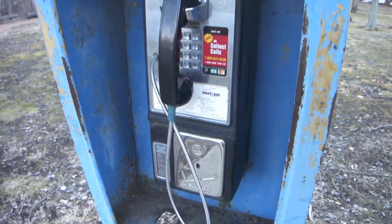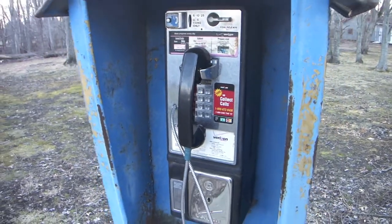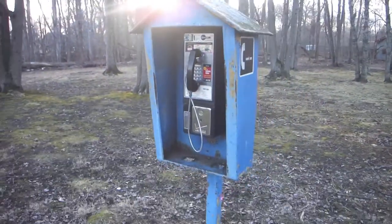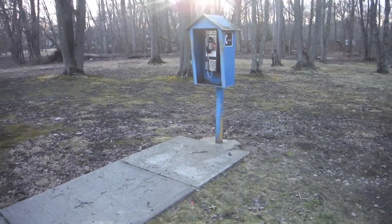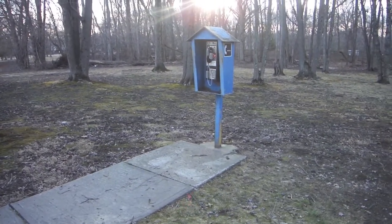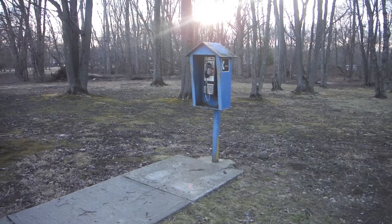Definitely something of an extinct species. You don't see too many payphones these days, especially from Verizon. It's just sitting back here on this pathway. I thought I'd capture it because I don't know for how much longer it's going to still be here.